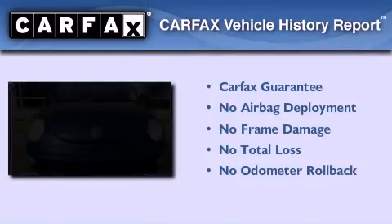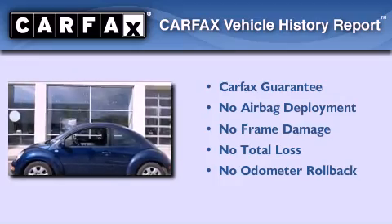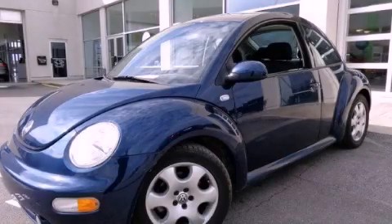Not to mention that this Volkswagen qualifies for the Carpac's buyback guarantee. This vehicle won't last long at this price. Call and arrange a test drive now.